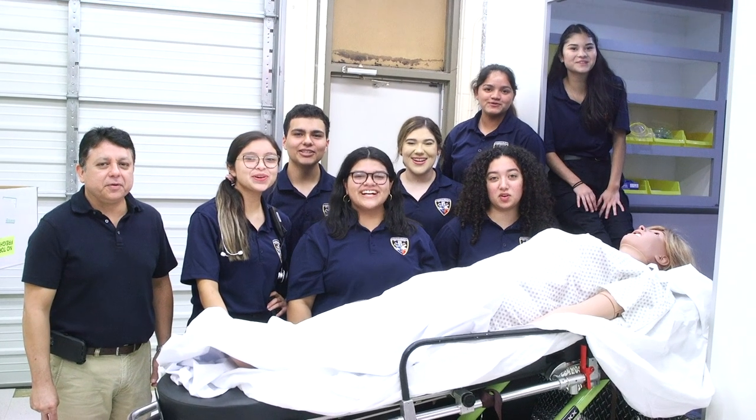They get a good foundation, and one of the great goals of this program is to get these students college and career ready. I'm Romeo Cantu reporting for Edinburgh CISD Media — we are college and career ready.